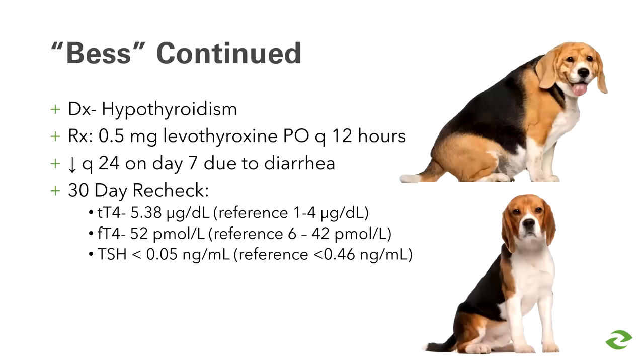We start Bess on 0.5 mg levothyroxine BID. About a week later, her owner calls because she has severe diarrhea, so she's advised to decrease to once daily and recheck in 30 days. At recheck, the T4 and free T4 are elevated and TSH is very low, indicative of thyroid toxicosis. All we need to do is adjust her dose — and this is a good reminder to base levothyroxine doses on lean body mass rather than current body mass. It makes a big difference.